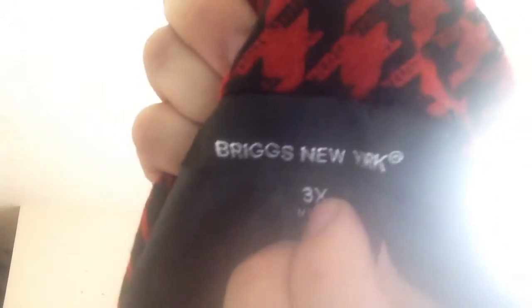It's neat. It's got a silk interior with a long sleeve. It is from Briggins, New York.